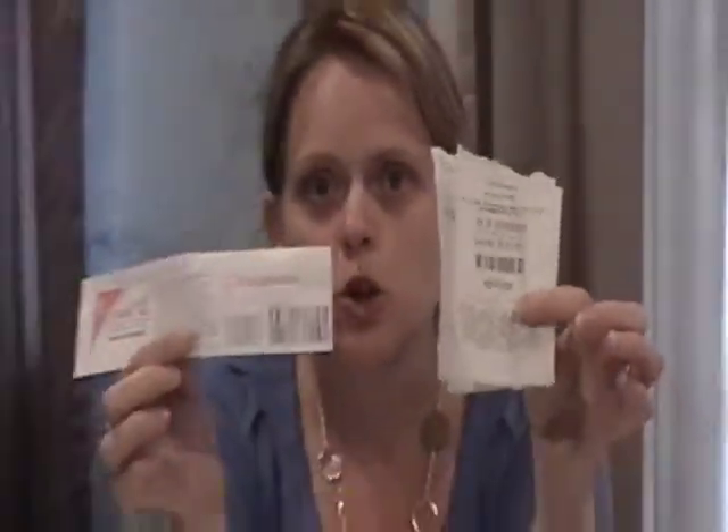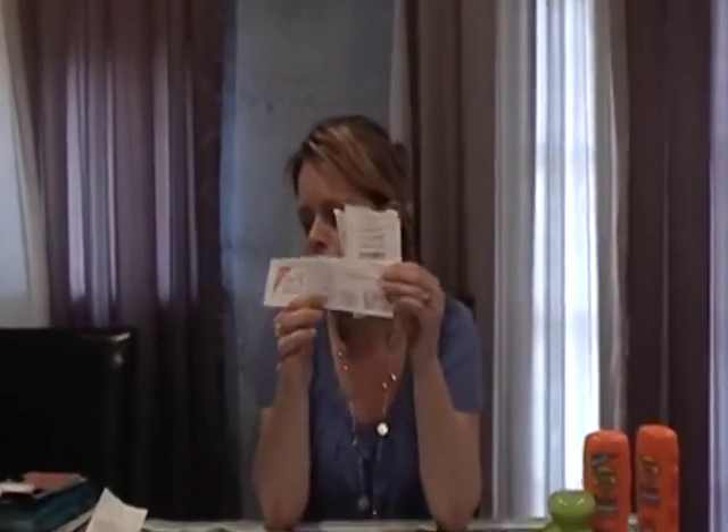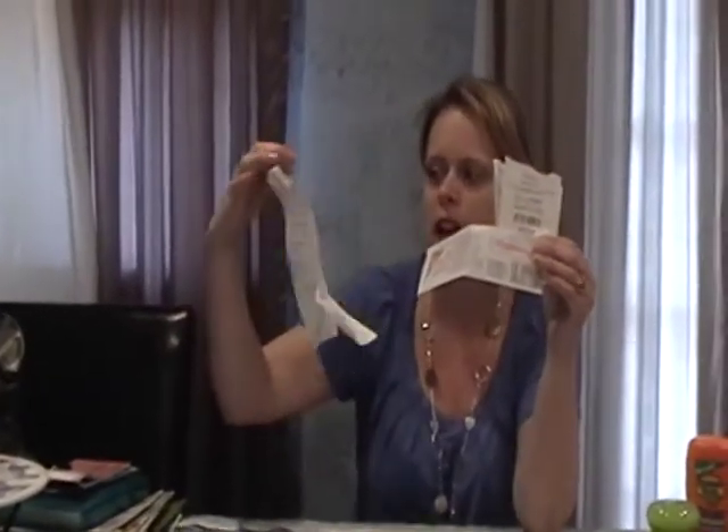From Walgreens, you're going to get a register reward, which prints out long and flat like this. And at Rite Aid, you're going to get an Up Reward — I don't have an exact copy of it, but it's at the bottom of your receipt that prints out at Rite Aid. And these can all be used like cash in the store.